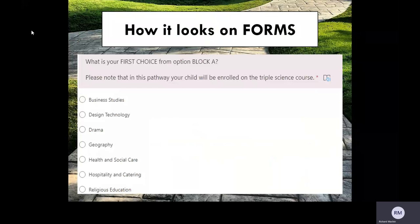Here is an example of how the red pathway will look on Forms. In this particular question, you're being asked what your first choice from option block A would be. Please note that the list will match the grid and you will only be able to select one option. The simple questionnaire process will take you through step by step, making sure that you select the right subjects for your child.